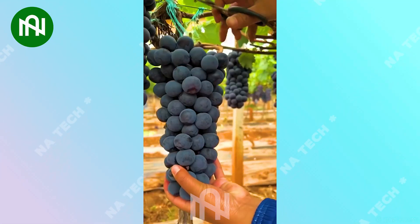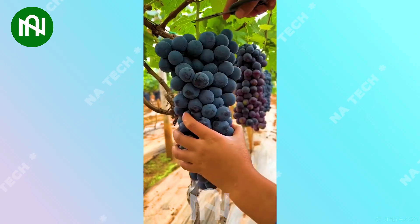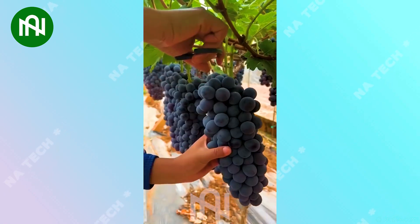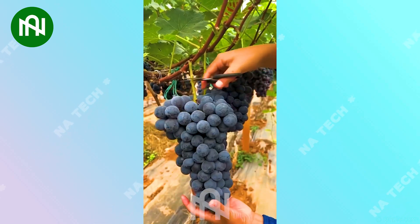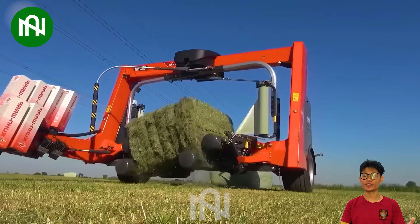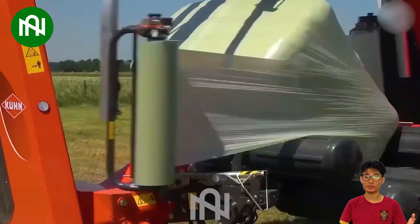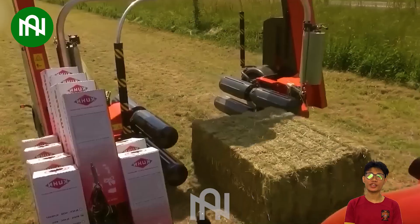Those bunches of grapes look delicious — I want to know where to buy them! In the blink of an eye, this machine expertly wraps grass bales with nylon, making it the ultimate tool for hay-packing efficiency.